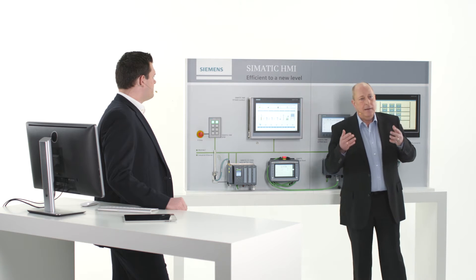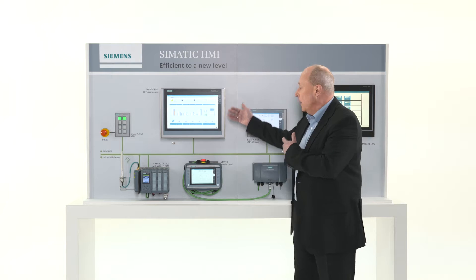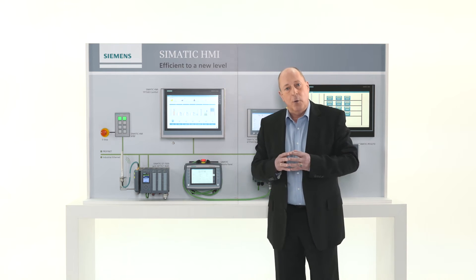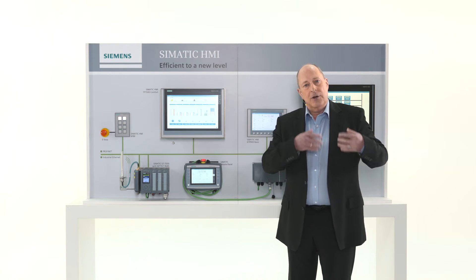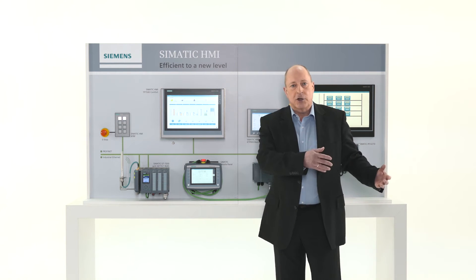We also included a dimming functionality in our comfort panels, but not via an integrated brightness sensor. The brightness is regulated manually on the display or via the controller.